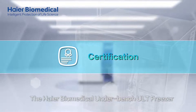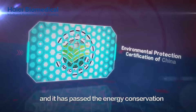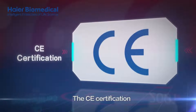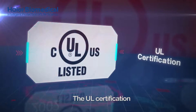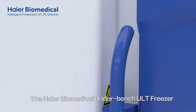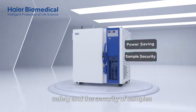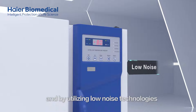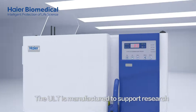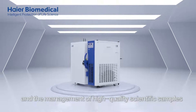The HI-R Biomedical Underbench ULT Freezer is more energy saving and environment friendly, and it has passed the Energy Conservation and Environmental Protection Certification of China, the CE Certification, the UL Certification, and the CFDA Certification. The HI-R Biomedical Underbench ULT Freezer was designed for optimal storage, energy conservation, safety, and the security of samples, and by utilizing low noise technologies the product is reassuring, convenient, and designed to be user friendly. The ULT is manufactured to support research and the management of high quality scientific samples.